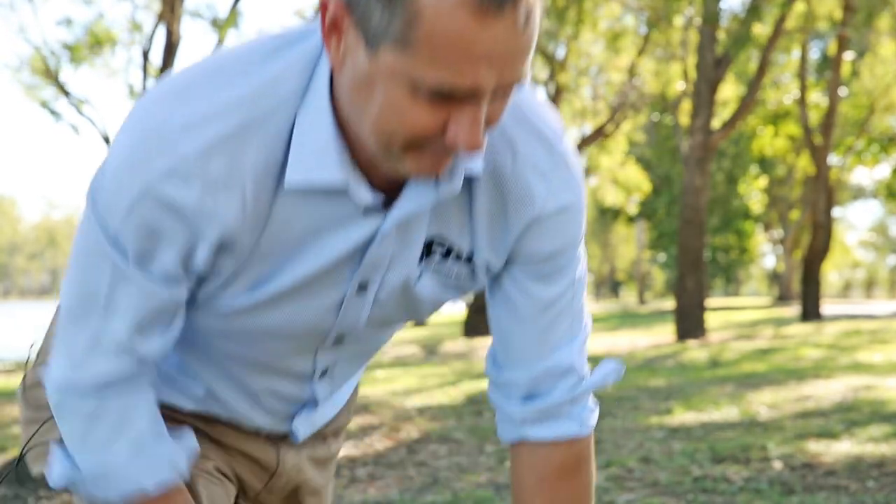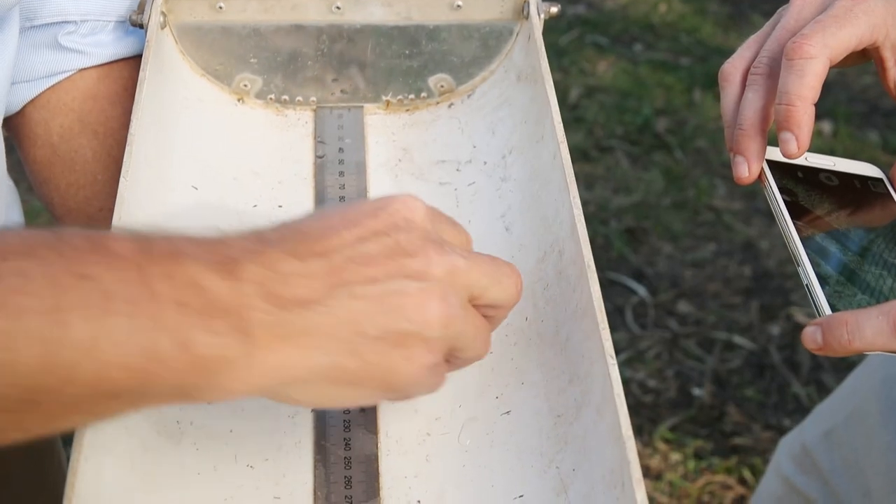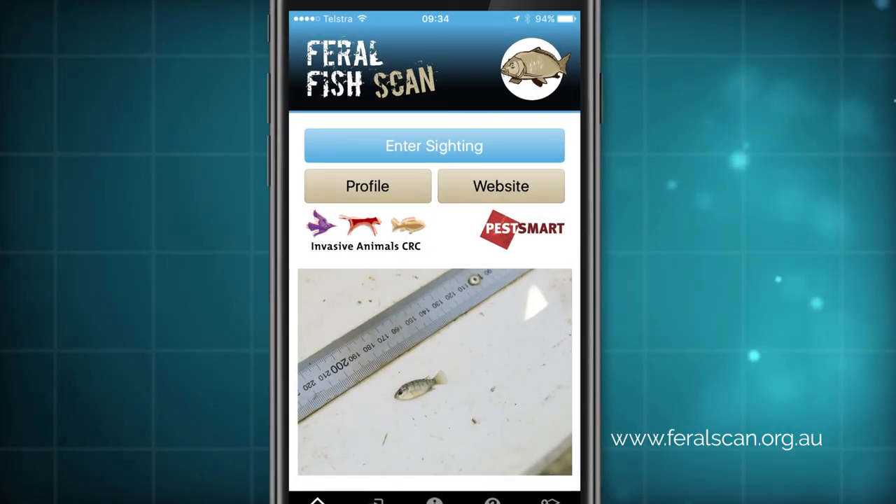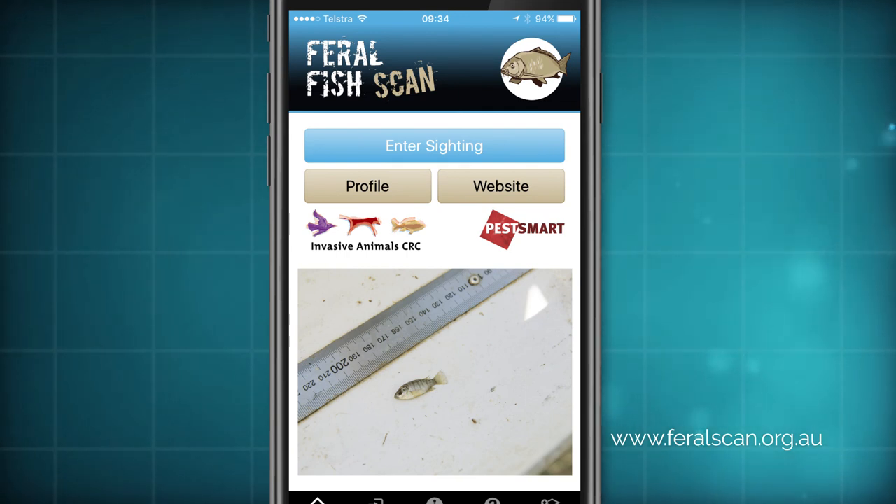Now that we've caught the fish, we are not allowed to keep them — we have to dispose of them. So what we'll do is dispatch them and then walk up the bank 50 metres away from the waterway and bury the fish. If you take a photo of the tilapia, we can then record that data on Feral Fish Scan, and the photo can be used as evidence that it is a tilapia.